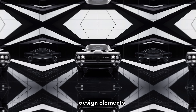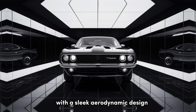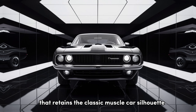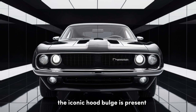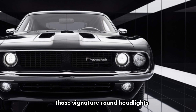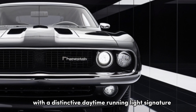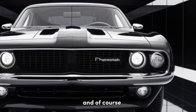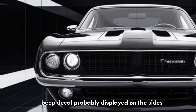Design Elements: The exterior is a love letter to the original Roadrunner, with a sleek, aerodynamic design that retains the classic muscle car silhouette. The iconic hood bulge is present, but modernized with functional air vents. Those signature round headlights are still there, but now they're full LED units with a distinctive daytime running light signature.